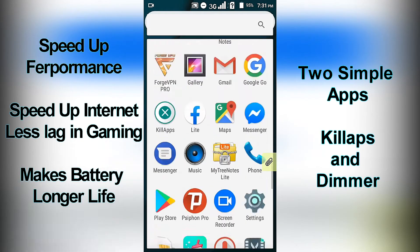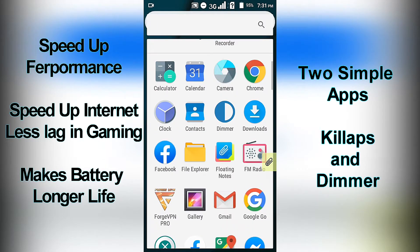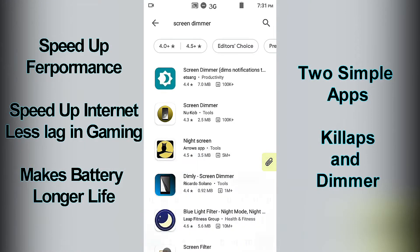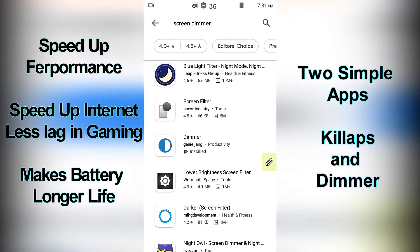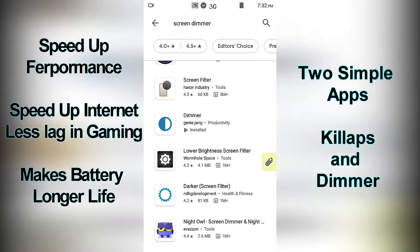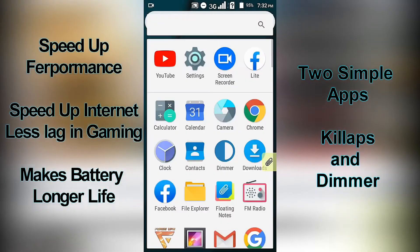Do you want to make your battery last longer while watching YouTube all night? Then download this app — just type 'dimmer'. There are a lot of similar apps, but I chose this one because it says no ads and no in-app purchases. This app will bypass the lowest brightness in your screen's default setting.